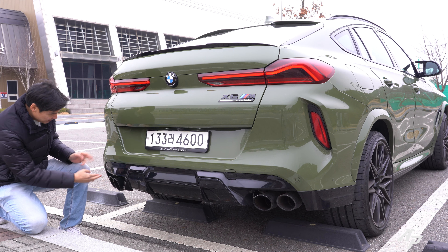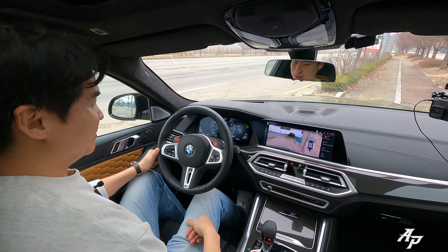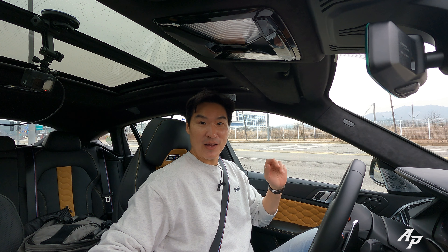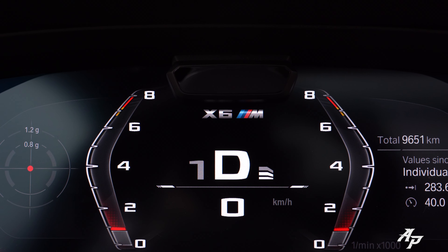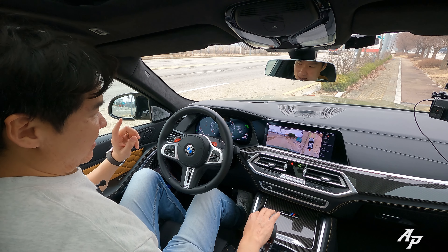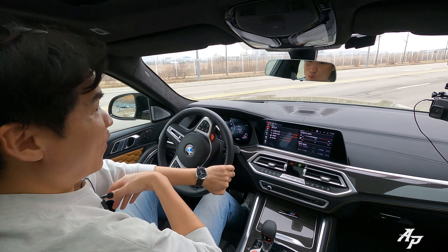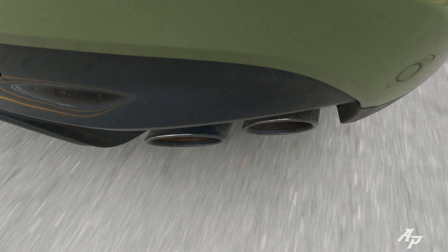The driver's seat is a very nice place to be. We have Alcantara on the top and very nice leather seats. There are M1 and M2 buttons on the steering wheel, and the gauge cluster changes to encourage you to go faster and faster. You can also change how the 8-speed automatic behaves — just like that. Now let's go out and drive this beast.